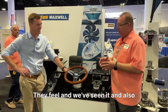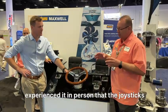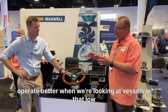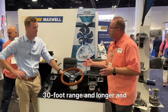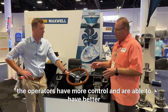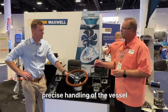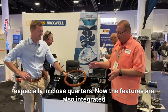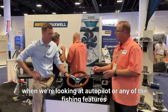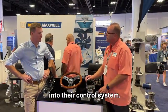They feel, and we've seen it and also experienced it in person, that the joysticks operate better when we're looking at vessels in that low 30-foot range and longer, and the operators have more control and are able to have better precise handling of the vessel, especially in close quarters. The features are also integrated when we're looking at autopilot or any of the fishing features, such as Yamaha integrates into their control system.